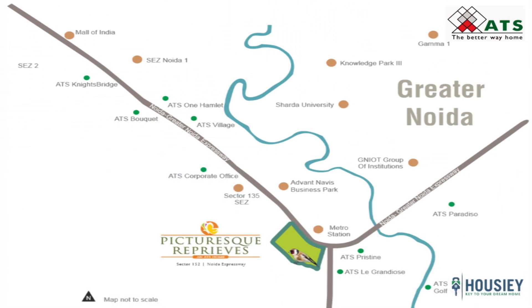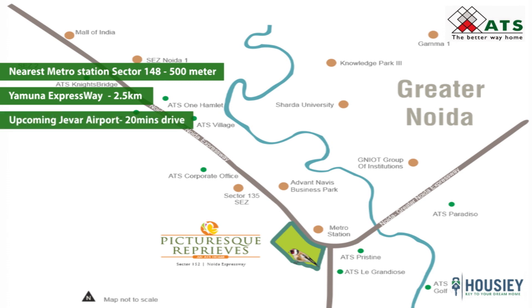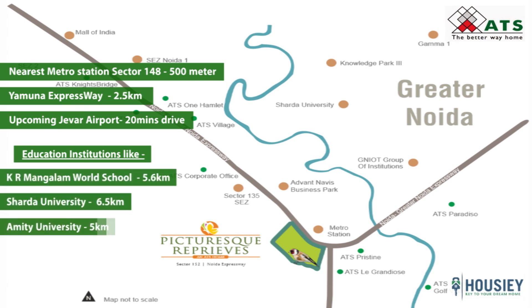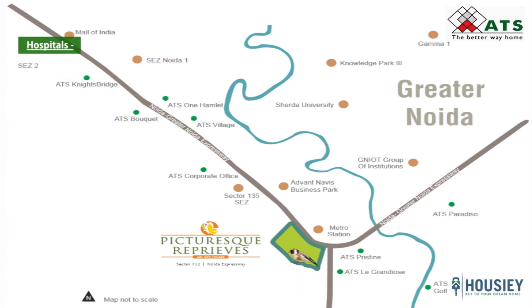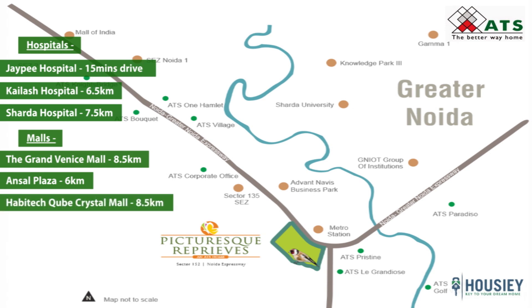The project is located in Sector 152 Noida, right on the Noida-Greater Noida Expressway, with the nearest metro station at Sector 148 around 500 meters away. Yamuna Expressway is 2.5 kilometers away, and the upcoming Jewar Airport is a 20-minute drive. Educational institutions like K.R. Mangalam World School, Sharda University, and JP International School are within 5 to 6 kilometers. Hospitals like JP Hospital, Kailash Hospital, and Sharda Hospital are a 10 to 12 minute drive. Malls like the Grand Venice Mall, Ansal Plaza, and Habitec Cube Crystal Mall are within 8.5 kilometers from the project.